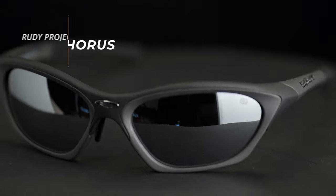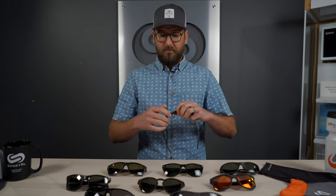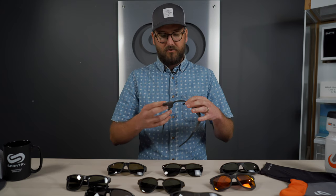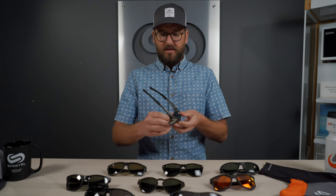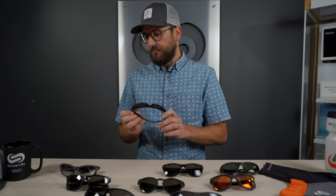Let's jump into the frames. First is the Rudy Project Horus — a key frame I recommend when people call with stronger prescriptions looking for a good sport frame. It has interchangeable lens functionality: you can get multiple lens sets, a clear set, a dark set, and with an extra set of bezels, the part surrounding the lens, those can be swapped out. It has rubber on the temples and adjustable nose pads — the only frame on this table with adjustable nose pads — which is great if you have a non-standard nose bridge.